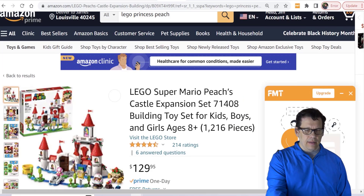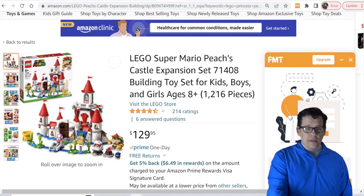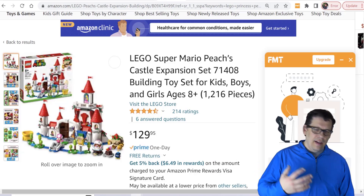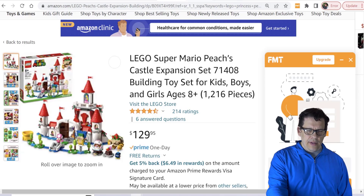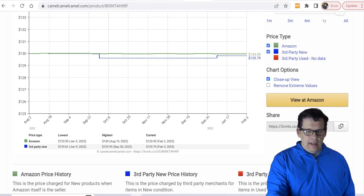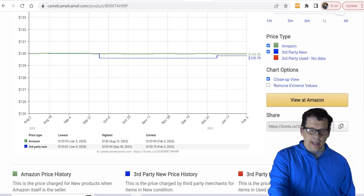We're going to talk about Peach's Castle expansion set. We actually own one of these in our house for the children — it's definitely not for resale — but I wanted to throw this out there. With Super Mario you need Princess Peach, Bowser, and the rest of the cast, and it's definitely a core part of the Mario story. When we talk about collectability you have Mario, Luigi, Princess Peach, Mighty Bowser, and the smaller Bowsers too. This is currently going for $129 on CamelCamelCamel and hasn't been discounted yet, so there's really nothing significant to report so far.